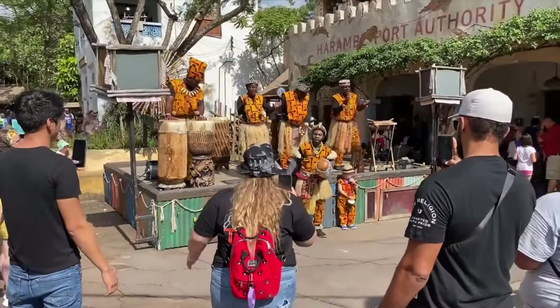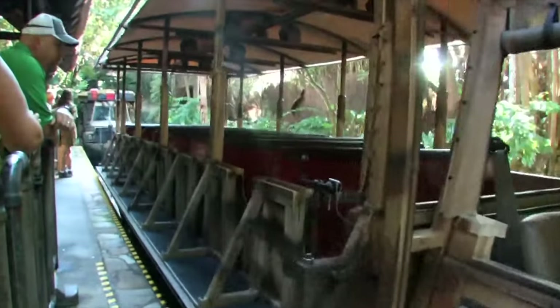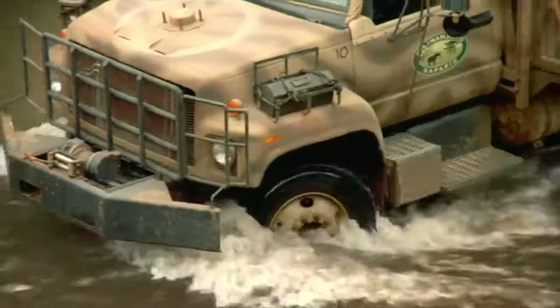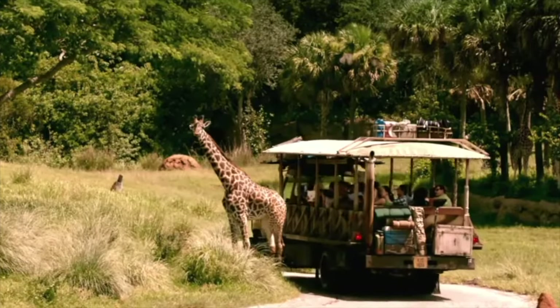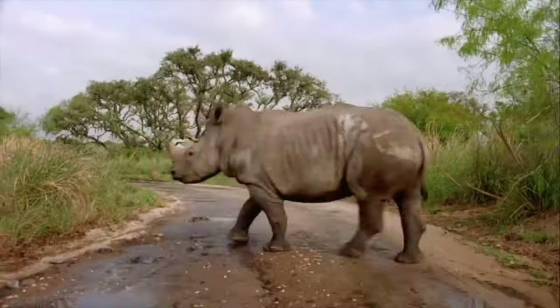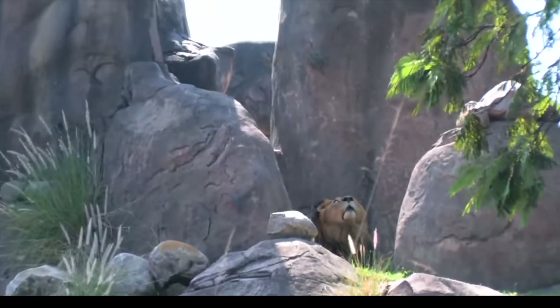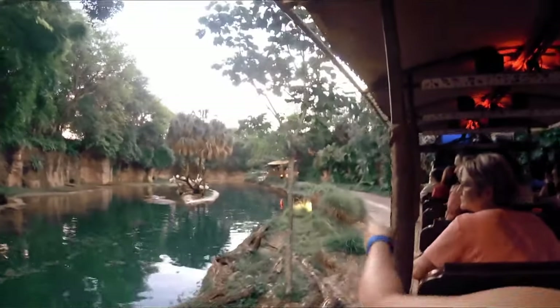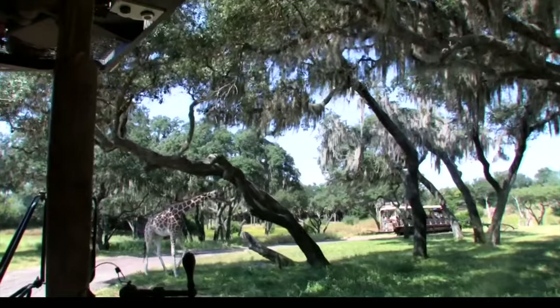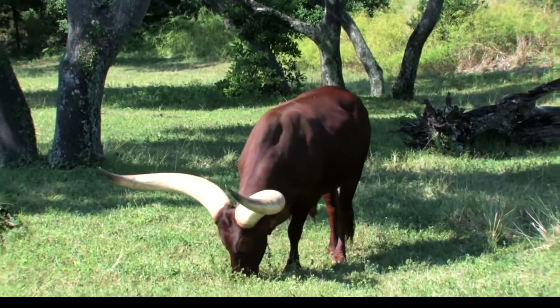The major attraction is Kilimanjaro Safaris, where guests can take an expedition to see lots of different African wildlife in the savannah, rivers and rocky hills. The area of this attraction is actually bigger than the whole of the Magic Kingdom, and you get to see hippos, rhinos, giraffes and of course lions. To view the most animal activity, I would suggest riding this attraction during sunrise or sunset. As there is so much to see, you can actually ride this safari multiple times and still find something new to see — this is such an amazing and huge attraction that you won't want to miss.